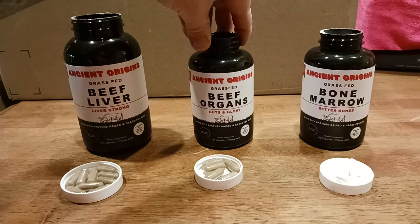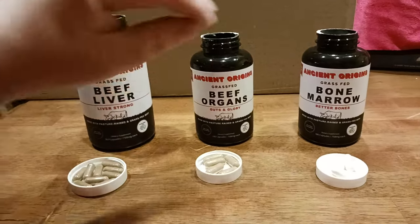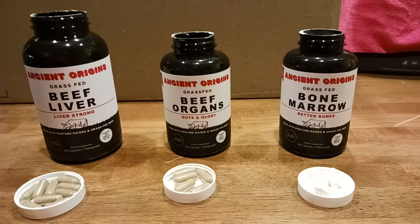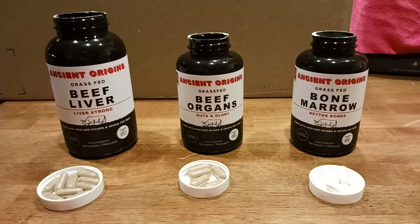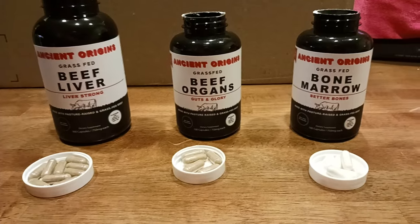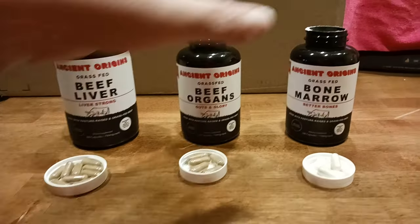Beef organs is basically a combination — I'll show you all the labels in a second — of all the organ meats that are crucial to getting those essential nutrients and vitamins. It's nourishment for your body — that's the best way to explain it.